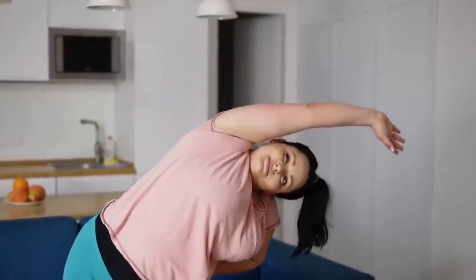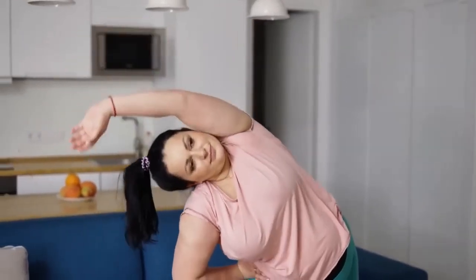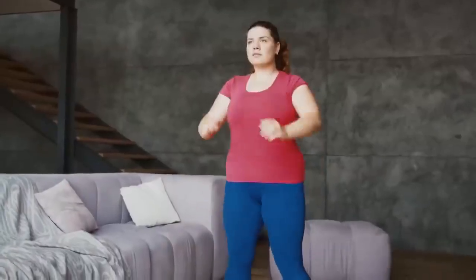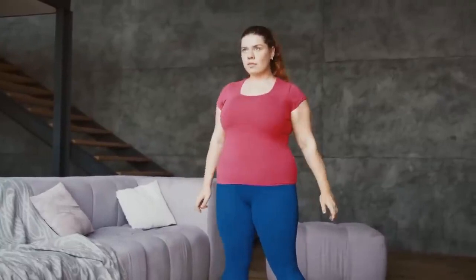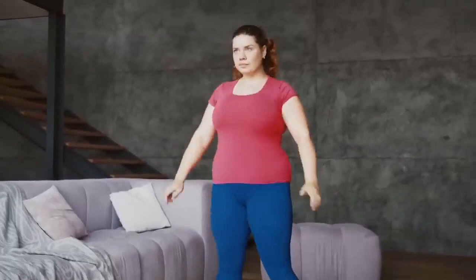So let's introduce ourselves to a healthier lifestyle today. Let's lose weight in a healthy manner, and the Ikaria Lean Belly Juice is here to do just that. Read more about it on the official website — the link is just here waiting for you. Thank you so much for watching. I hope you enjoyed this video. See you guys next time, bye!